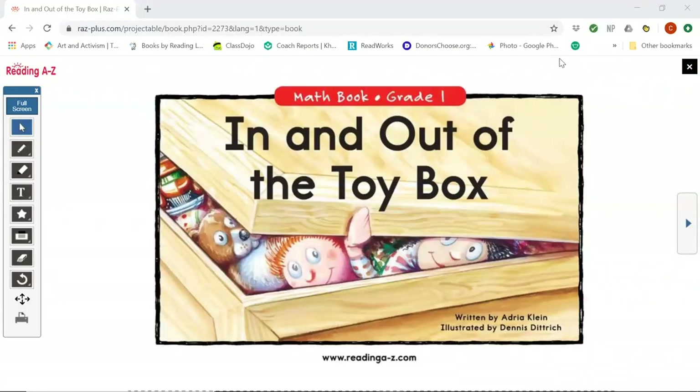Today we're going to read a book about counting and then play with some dominoes. If you picked up your packet for this week, you'll find dominoes at the back of that packet and you can use those to follow along. This book is called In and Out of the Toy Box by Adria Klein, illustrated by Dennis Dietrich. It is about some toys who come to life when their children go outside to play, kind of like Toy Story.